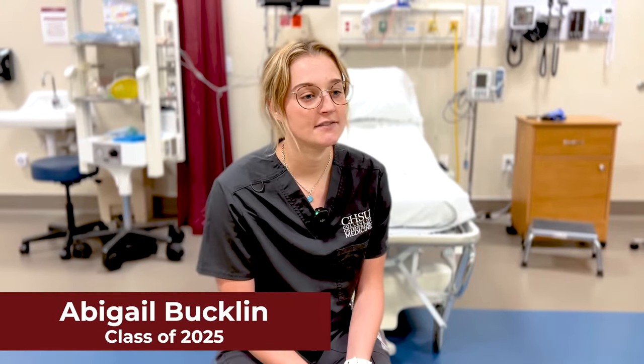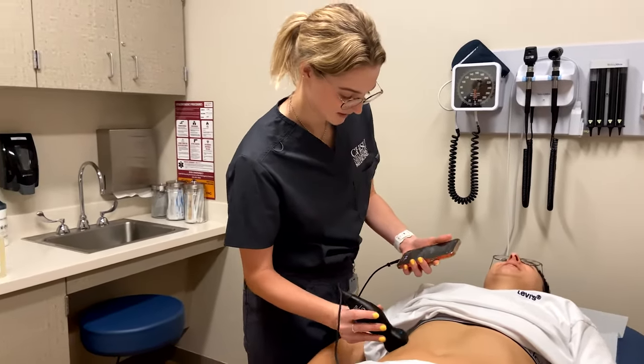Butterfly IQ is a great device for point-of-care testing right at the bedside. It's a little handheld ultrasound — we can plug it right into our phones and visualize the anatomy, which is really cool.